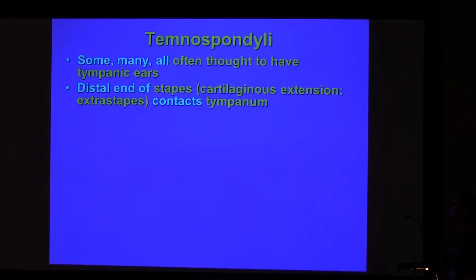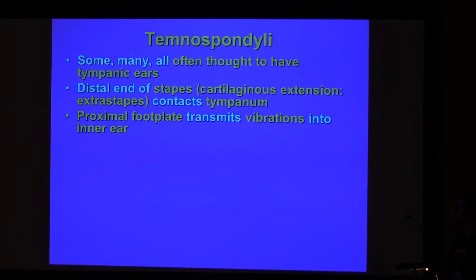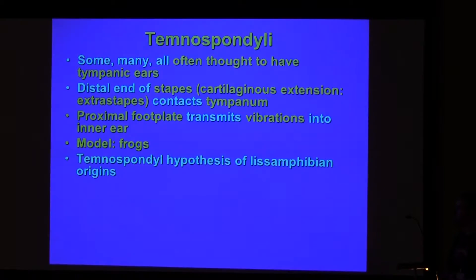Meaning that the distal end of the stapes, or its cartilaginous extension — the extracolumella — conducts the eardrum, while the proximal footplate transmits the vibrations of the eardrum into the inner ear, as seen today in frogs. This has implications for the temnospondyl hypothesis of tetrapod hearing origins.